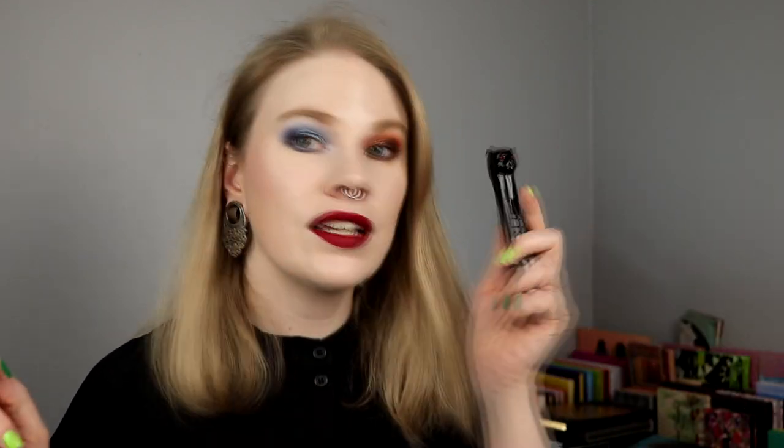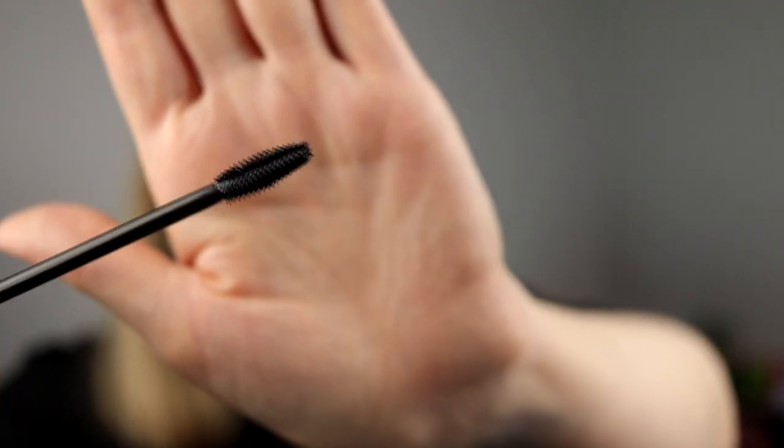For my waterline on the blue eye, I took a NYX pencil in Love, and on the other eye a brown from Colourpop called Call Me. On my lips I took Rumors from Nabla — I love this, it's one of my favorite reds, just an amazing deeper red. And I also tried the mascara and I really like it. The lashes look good and I really like the wand — it's a silicone wand and it's really easy to get hold of all the lashes.